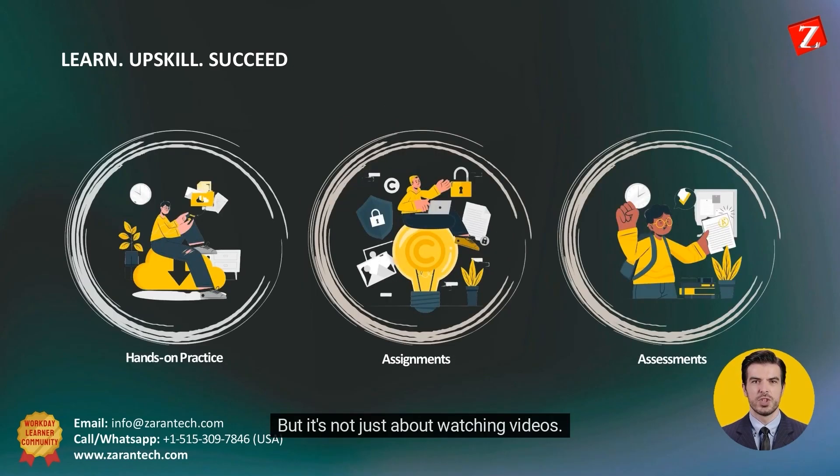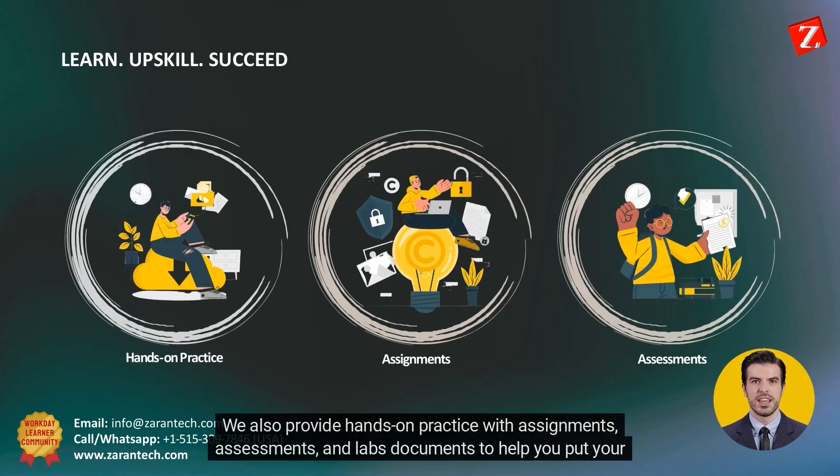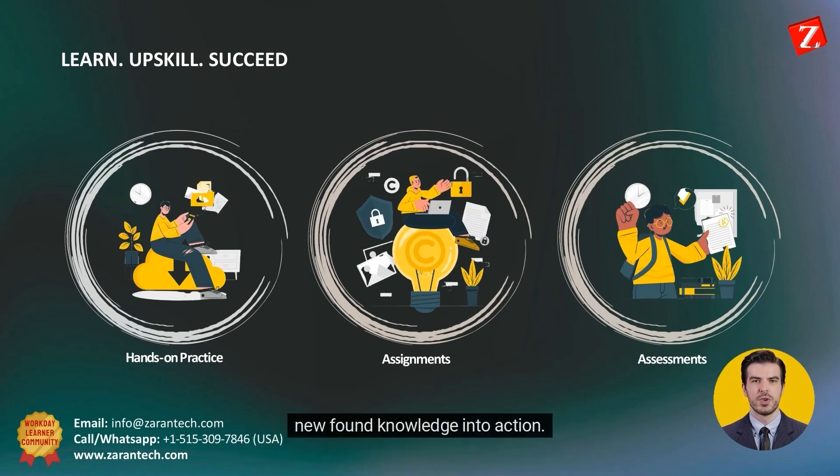But it's not just about watching videos. We also provide hands-on practice with assignments, assessments, and lab documents to help you put your newfound knowledge into action.